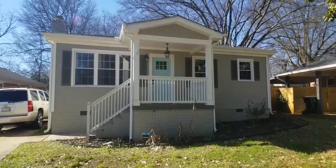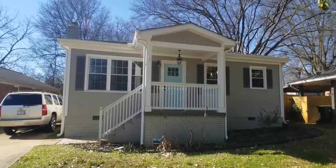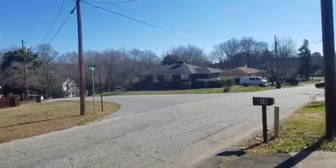Hey y'all, it's Brandi with Marchant Property Management. Today we're at 16 Carter Street in Greenville. This is a beautifully renovated two bedroom, one full bath just off of Lauren's, so you're super close to shopping, dining, super close to downtown and all that entertainment has to offer — a great neighborhood. You're going to love this house. It is absolutely adorable.